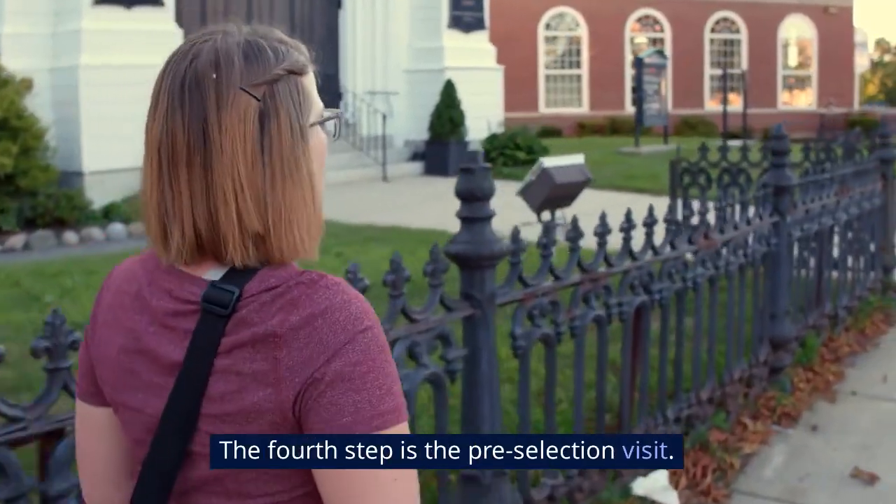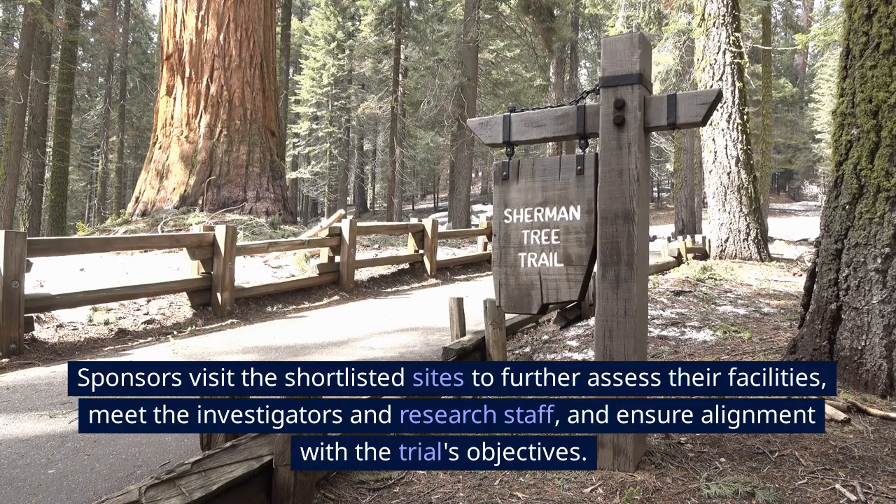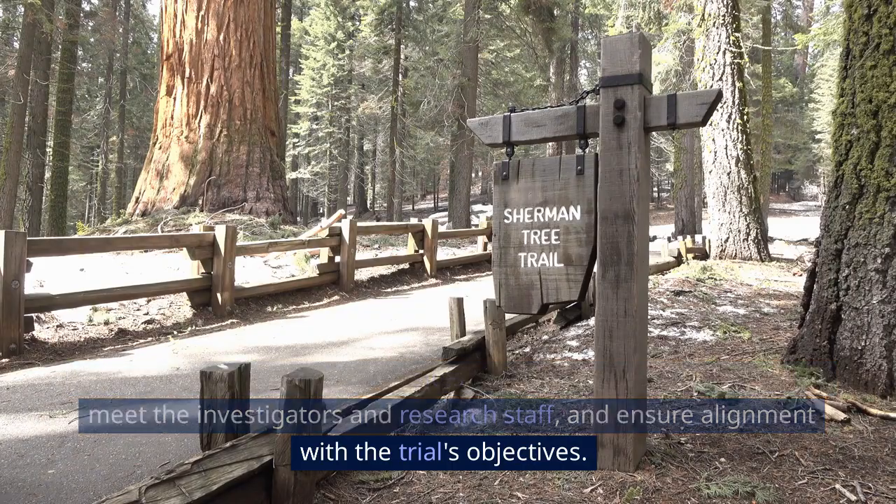The fourth step is the pre-selection visit. Sponsors visit the shortlisted sites to further assess their facilities, meet the investigators and research staff, and ensure alignment with the trial's objectives.